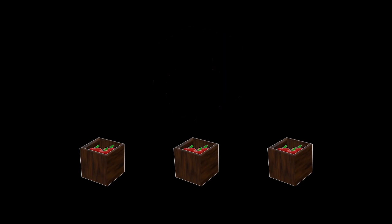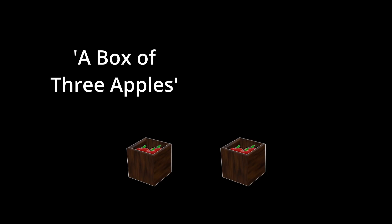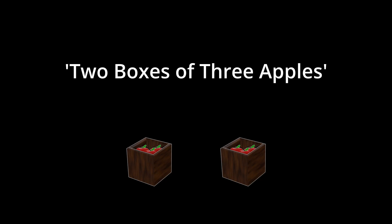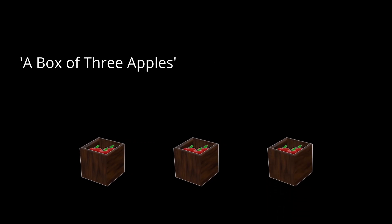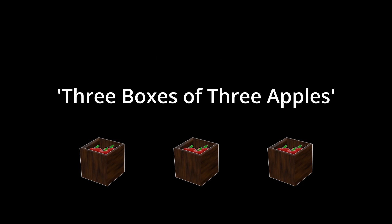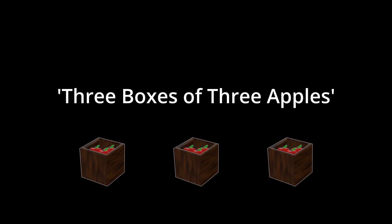Come to think of it, I can do the same thing with the boxes of apples that I've been doing with the apples themselves. If I have a box of three apples and a box of three apples, I can say that I have two boxes of three apples. And if I have a box of three apples and a box of three apples and a box of three apples, I have three boxes of three apples. If I want to preserve the information about the boxes, I can say I have three boxes of three apples. And if I don't, I can simplify further and say I have nine apples.